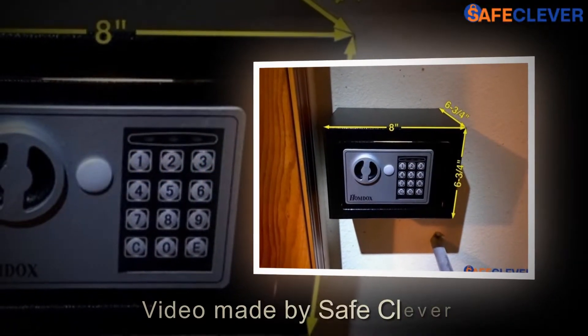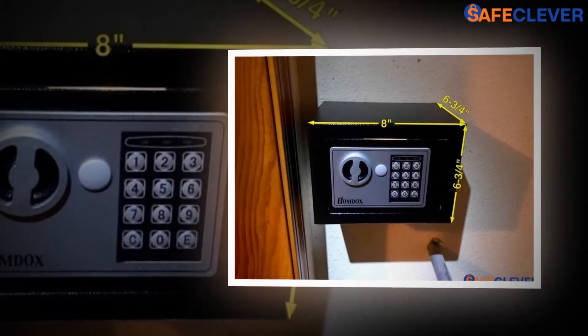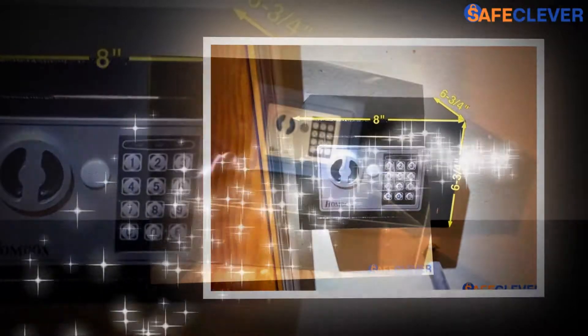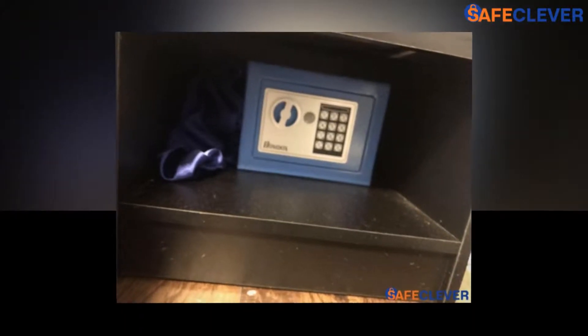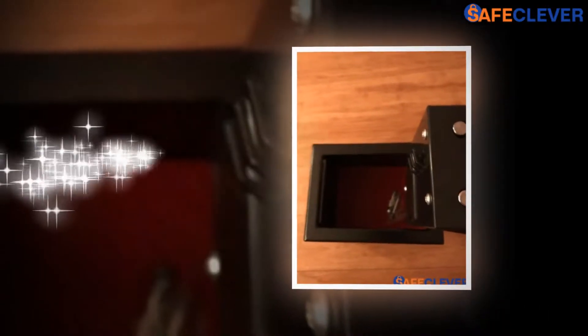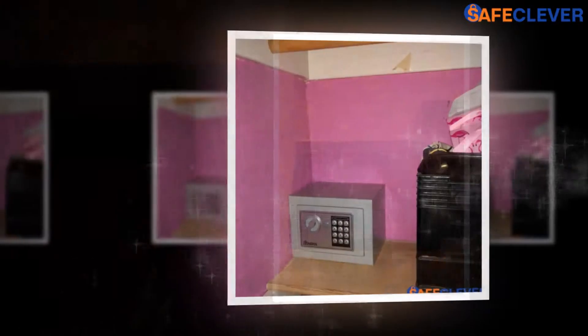Welcome to SafeCleaver.com review video. Today we have the great pleasure to introduce you to the small fireproof digital money jewelry safe. No one can dissent from the fact that jewelry has always been a vital part of human civilizations, serving various purposes that are profoundly significant to each of us.